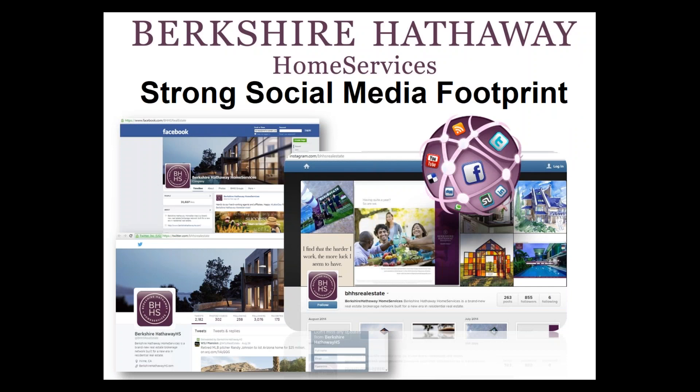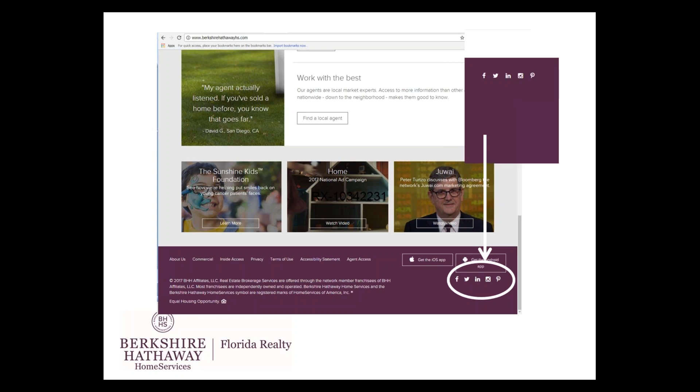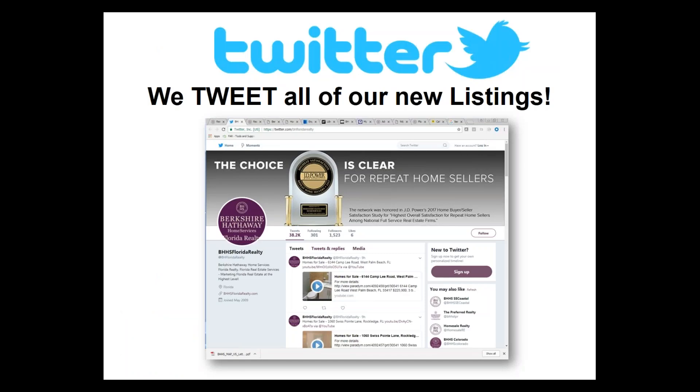Berkshire Hathaway Home Services also boasts a strong social media footprint. I highly encourage you to go to berkshirehathawayhs.com, scroll to the bottom, and connect to their Facebook, Twitter, LinkedIn, Instagram, and Pinterest. We also tweet all of our new listings — so as you take a listing, enter it into the MLS, put at least six photos on it, and we'll tweet about it on our company Twitter channel.